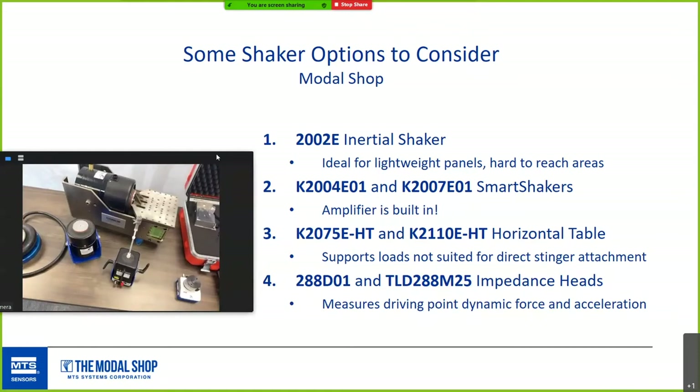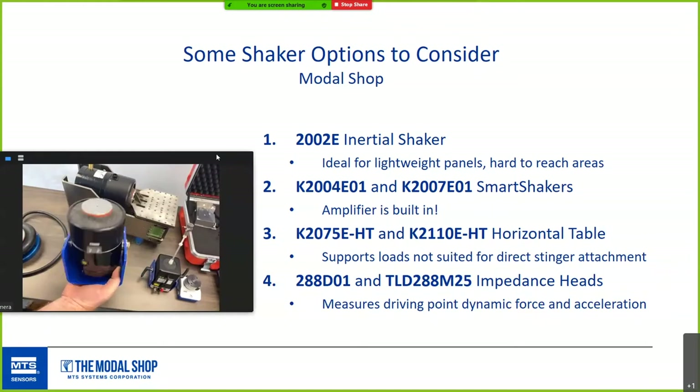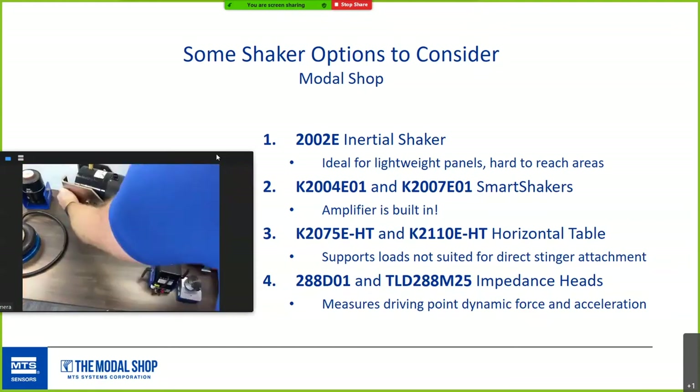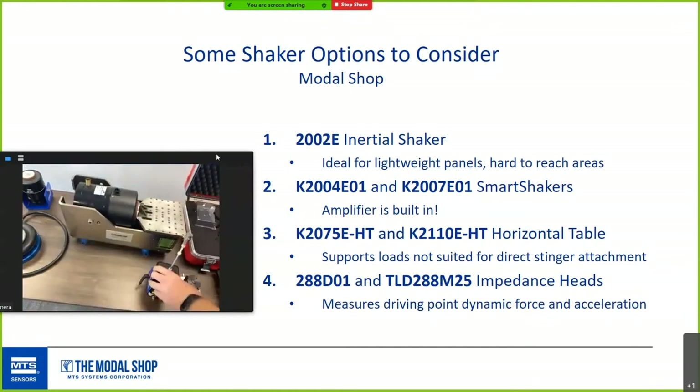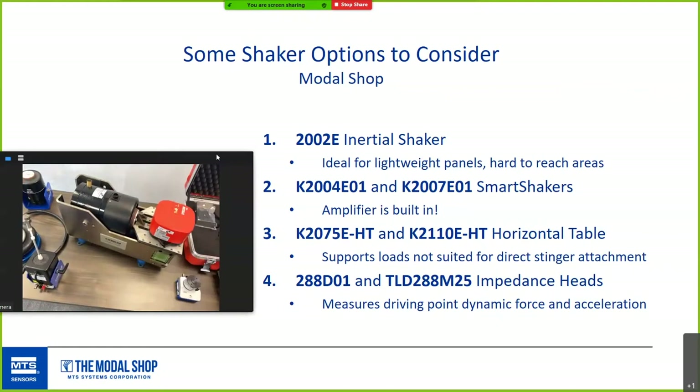A newer product is the 2025 high-frequency shaker, going up to 20 kHz — pretty substantial for its size. The horizontal table shakers take our 110 or 75-pound shaker and put it on a slip table, great for supporting loads not suited to direct mounting. You can even put the whole horizontal table sideways to test structures vertically.